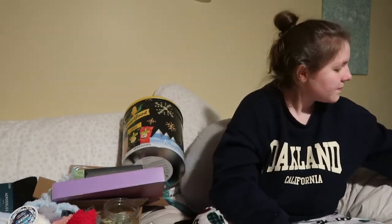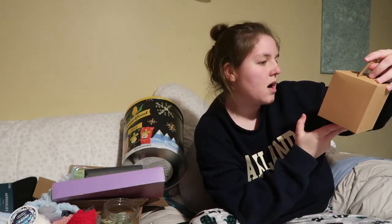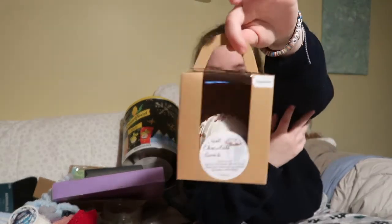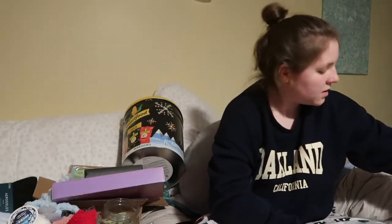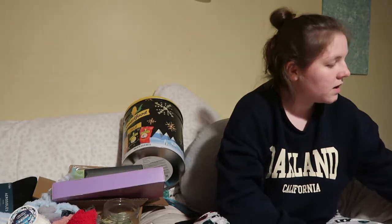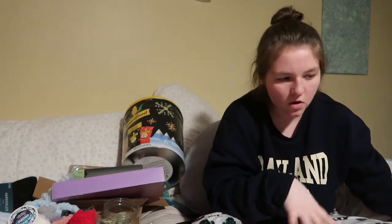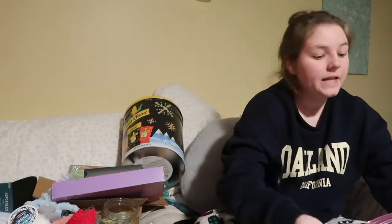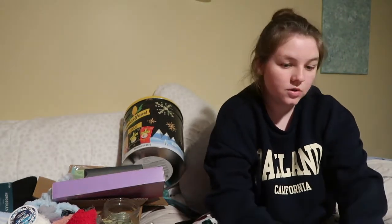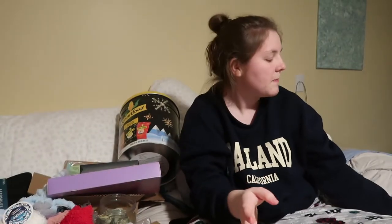My friend Justin got me a hot chocolate bomb — it's peppermint flavored, from a local shop in our area. Super cute. That's all the food.